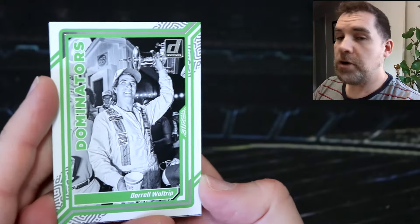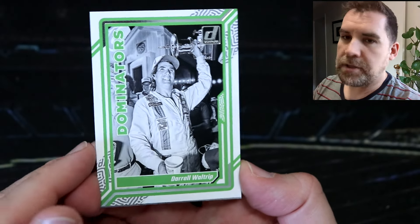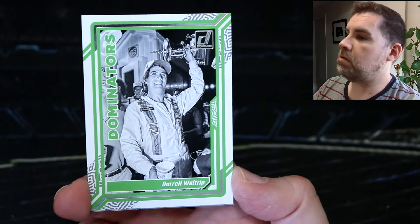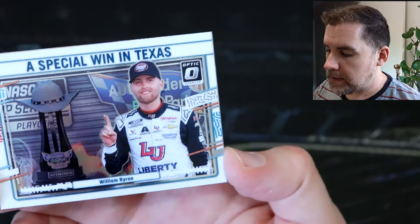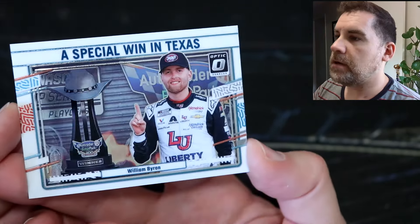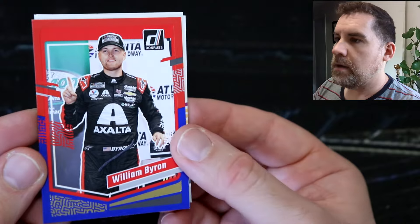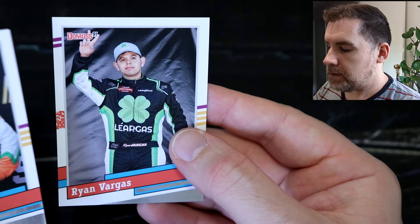It came pretty early in the box, so let's see what else we can find. We've still got our mem cards to come, and who knows what else — you do get quite a lot of numbered parallels. I have on more than one occasion gotten more than one auto out of a box of Donruss. Can we get a downtown? I'd love to get a downtown. We've got Darrow all-trip dominators, a special win in Texas — William Byron — which is the optic version. More William Byron red and blue. Ben Rhodes and Ryan Vargas retro.